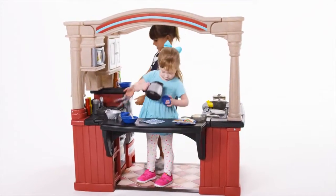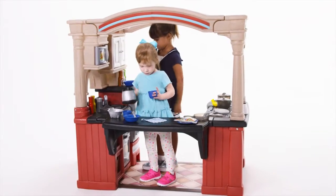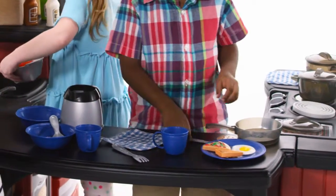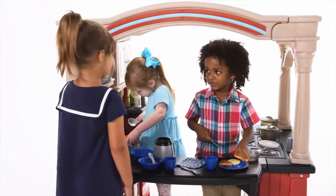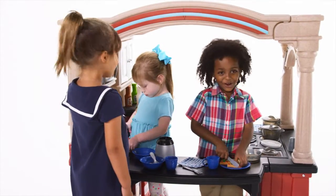Let's play pretend. From a celebrity chef in a world-class restaurant to a hungry foodie looking for his next culinary adventure, imaginations are sure to abound in this extra-large kitchen.